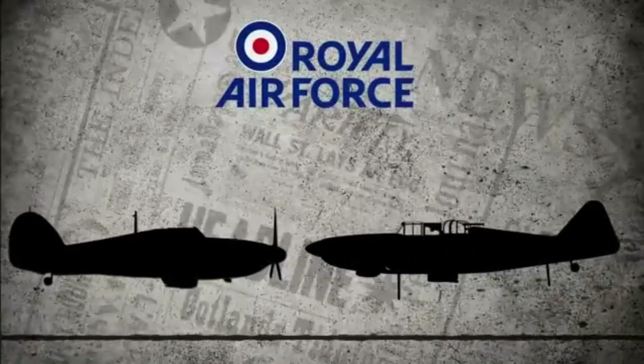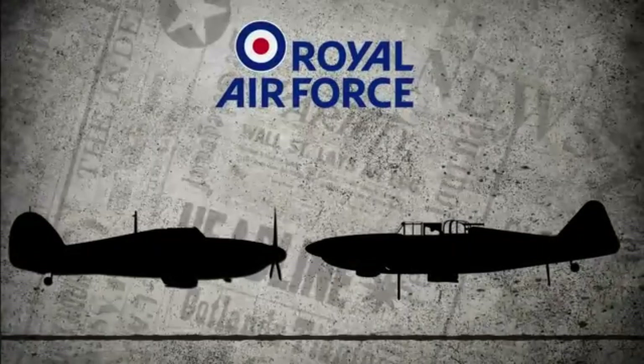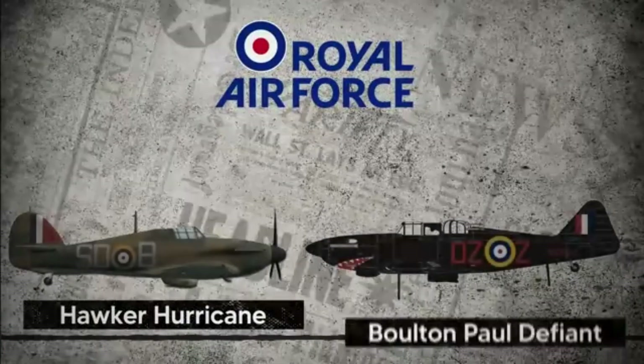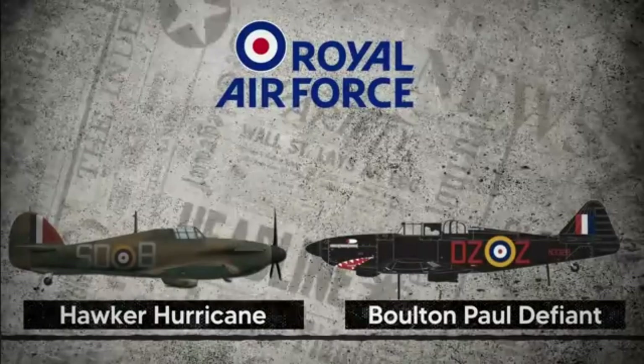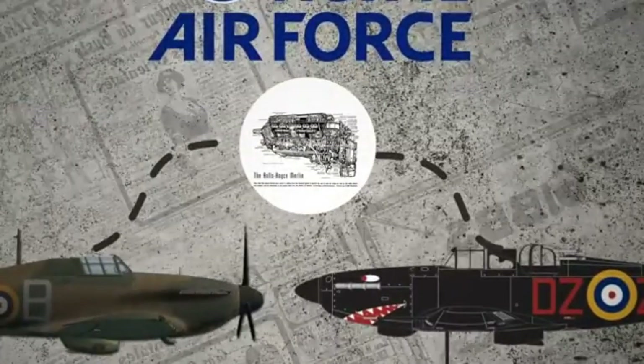The seriousness of the situation hit home when the Brits realized that, in addition to the Spitfire, the Royal Air Force had other fighter planes — like the Hawker Hurricane and the Boulton Paul Defiant — that also had the same Rolls-Royce Merlin engine. So with World War II heating up, and the Allies facing their biggest historical defeat, things were looking pretty intense.